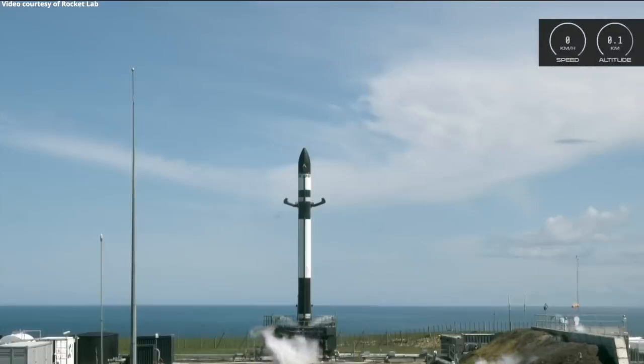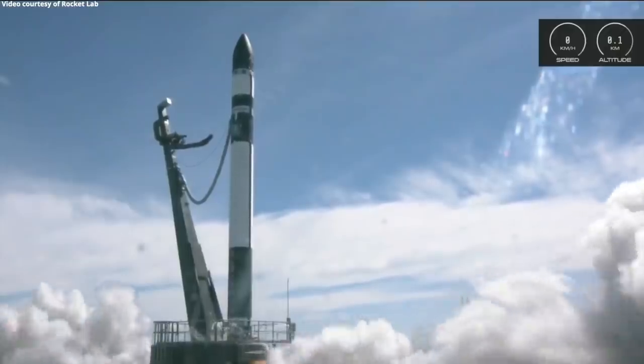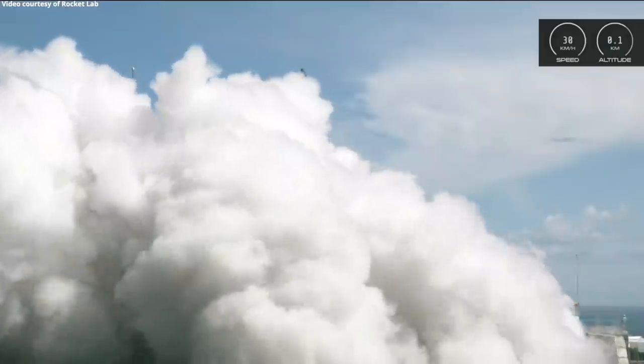Ten, nine, eight, seven, six, five, four, three, two, one — liftoff.